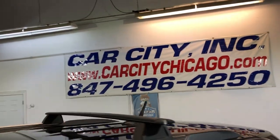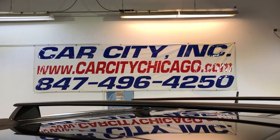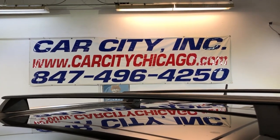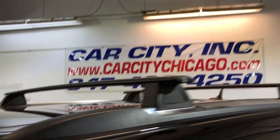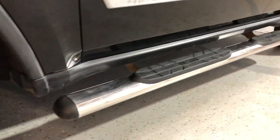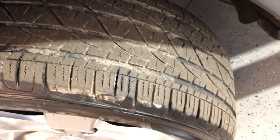You guys can find this super nice and clean 2011 Jeep Grand Cherokee Overland V8 5.7 liter Hemi at Car City Inc. in Palatine. Visit our website or give us a call with any questions. Beautiful running boards, alloy wheels, very nice — all matching Firestone tires in great shape.